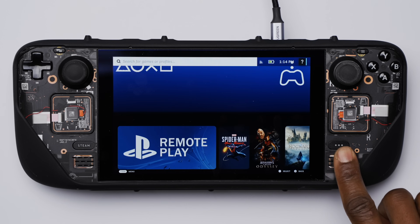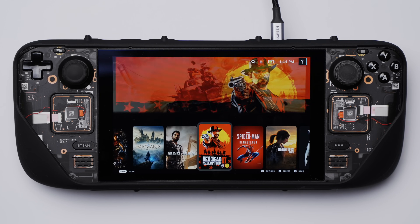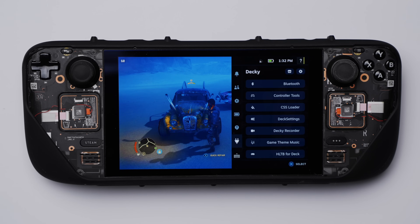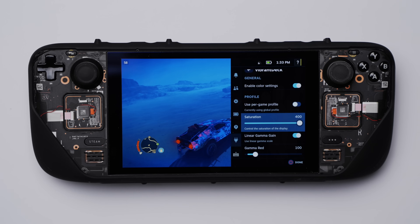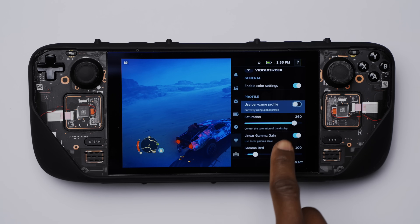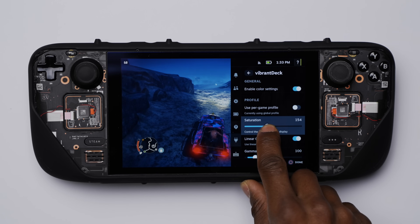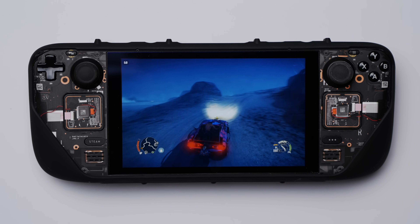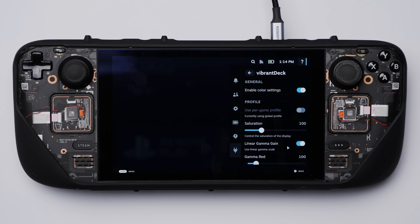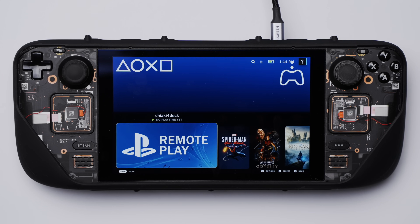Vibrant Deck is up next and this plugin is great — it allows increasing or reducing the overall color saturation of the Steam Deck screen. If you've ever wanted a more colorful screen on your Deck, this one is a must-have. I wouldn't overdo it though, or colors are going to be oversaturated and things will look pretty bad. From the plugin settings menu you can select saturation from zero up to 400. I keep mine around 160, which works great for adding just a bit more color. There are also settings for adjusting the saturation of individual red, green, and blue channels, but I keep those at default to avoid messing up the color balance.